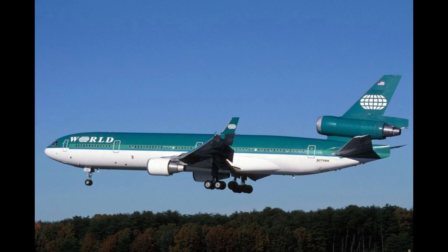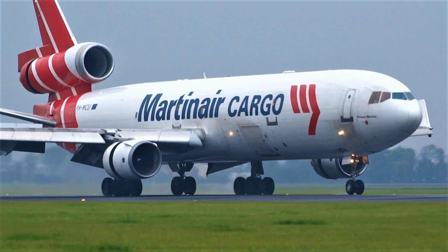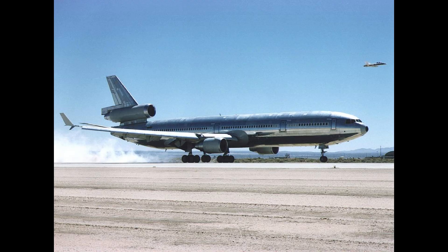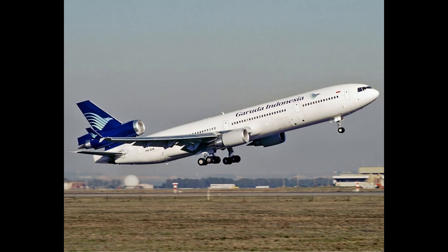Competing twin jets like the Boeing 767, Airbus A330, and Boeing 777 offered more efficient alternatives, further challenging the MD-11's market appeal. McDonnell Douglas's financial difficulties limited further development of the aircraft, and after its merger with Boeing in 1997, the program was phased out.